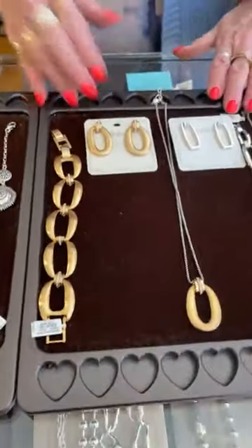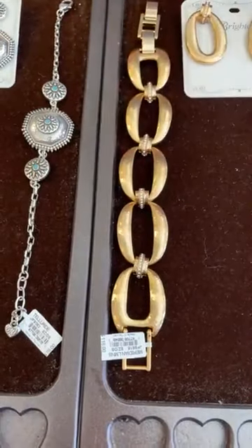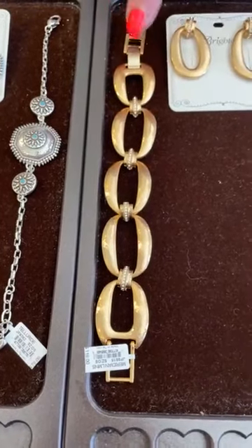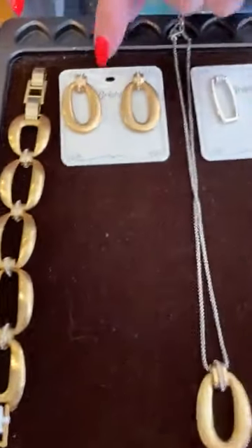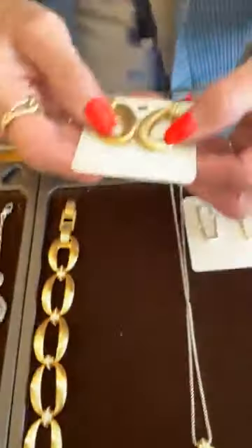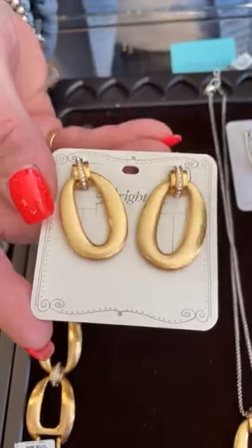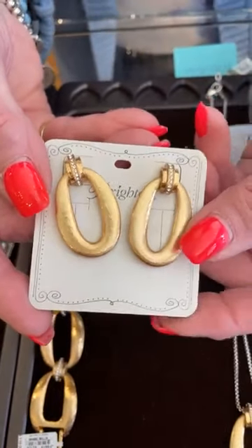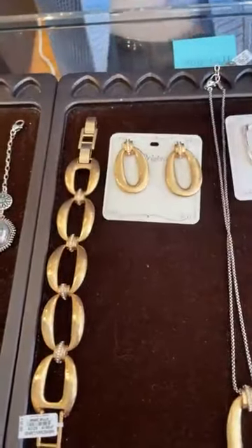Next, we have new Meridian. We have the gold bracelet, and it's $118. Remember, their bracelets have an extra link, so if it's too big, you can take a link out — that's always good. And then here are the matching earrings, and they are $78. It's got like a hammered brushed patina. It's really cool and different.